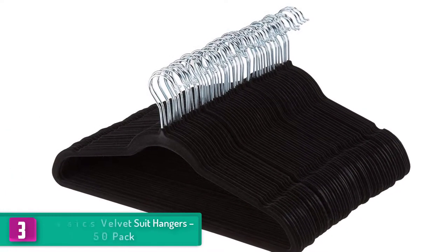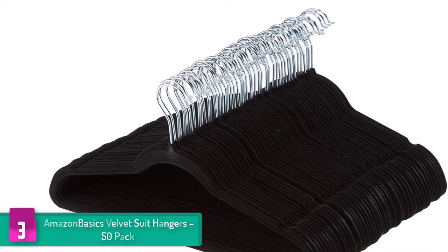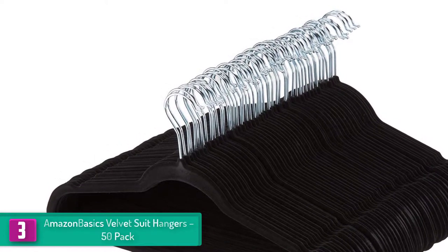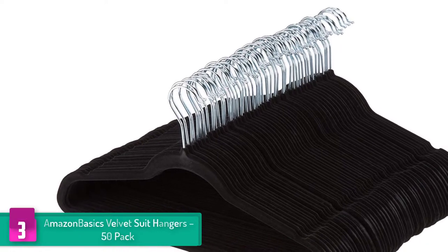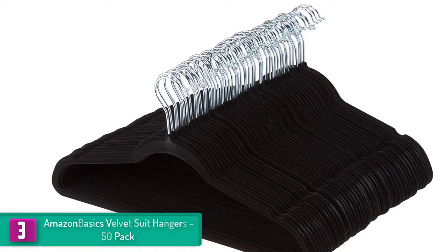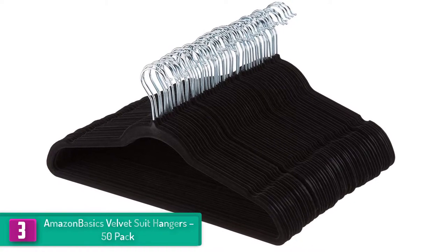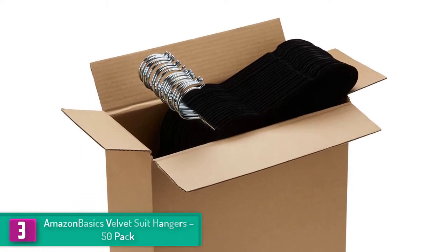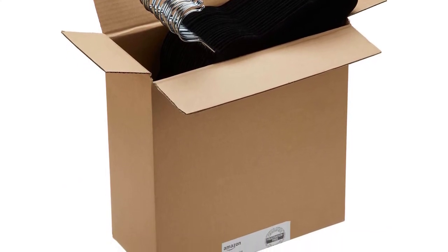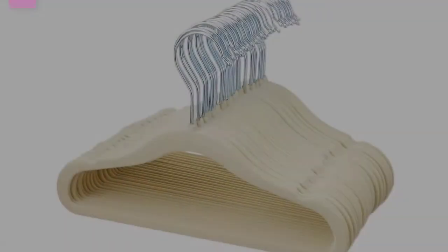At number three, we have the AmazonBasics velvet suit hangers 50-pack. This is another top rated and durable suit hanger that has a sturdy design to hold up to 10 pounds, meaning the hangers are suitable for keeping all your suits safely without sagging. To prevent suits from slipping off, it has a black velvet surface and notched shoulder. They are known for taking the least space possible in your wardrobe as they have an ultra-slim surface. You can get the 50-pack delivered tomorrow by ordering today.